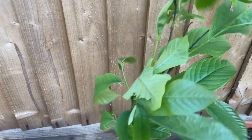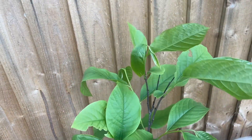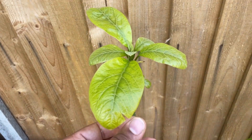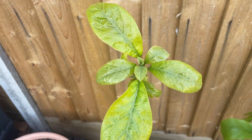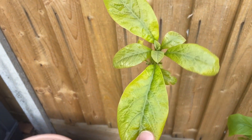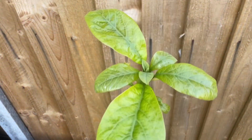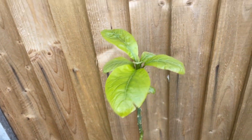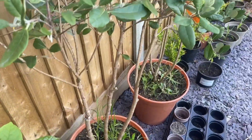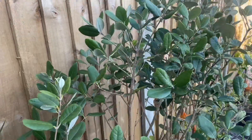I have a couple of other pawpaw varieties — one of them is a Prima which is in the ground, and I have a Sunflower variety too. Over here is an avocado — I took this from a sprout that was growing from a fruiting avocado in London. It's looking pretty cool, though I think it needs a little bit of feeding as the leaves are a little bit yellow.